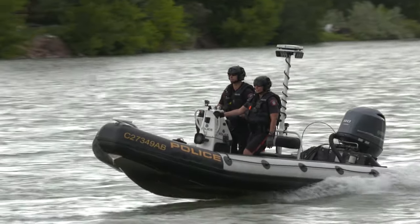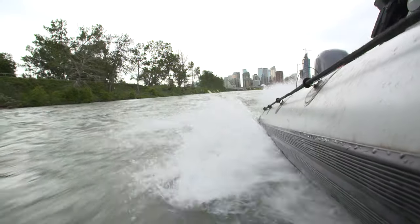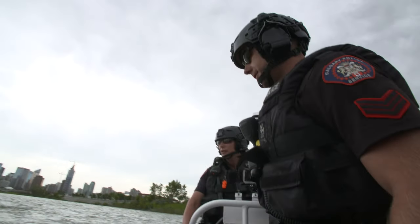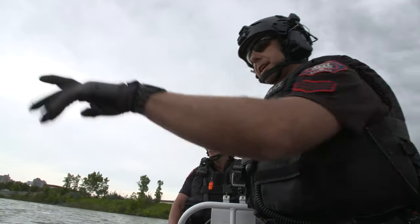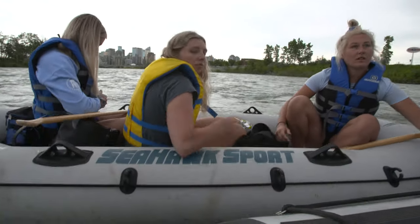We want to see people out on the river enjoying themselves, and we want to see them doing that safely. Thanks for wearing your life jackets — first of all, you actually have to have them all done up for it to count, especially today. The river is really, really high today.